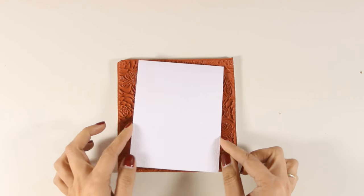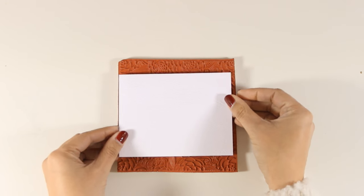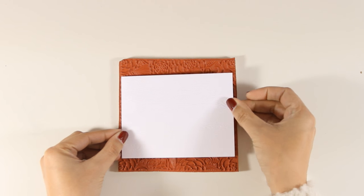You can either stamp it this way or the other way and it's going to cover up the whole card front.